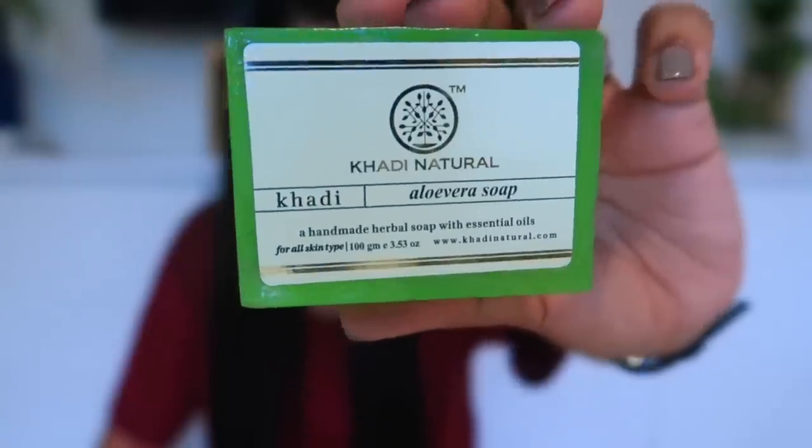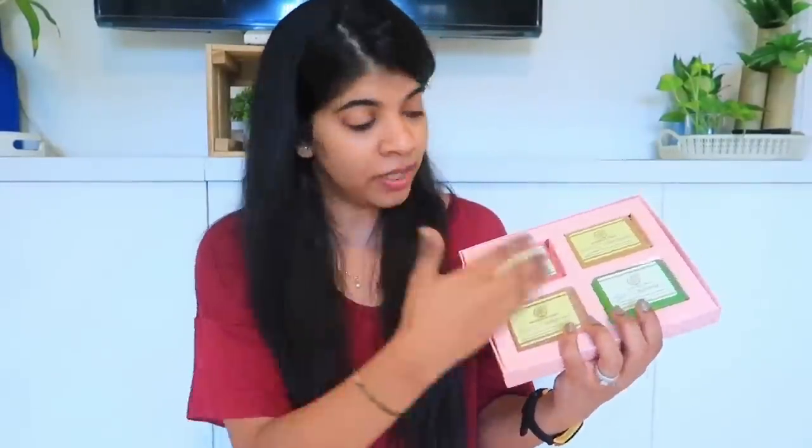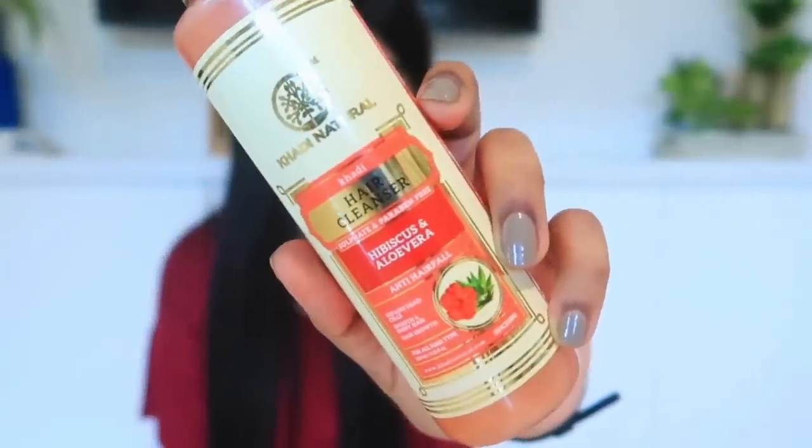This is an aloe vera soap, and this is again a hair cleanser — hibiscus and aloe vera hair cleanser. If you follow me, you know that I use a hair mask with hibiscus and aloe vera. So this hair cleanser combining both is very good. Hibiscus is very helpful in promoting hair growth, repairing dead cells, and giving smooth and shiny hair. I also use this one or two times.